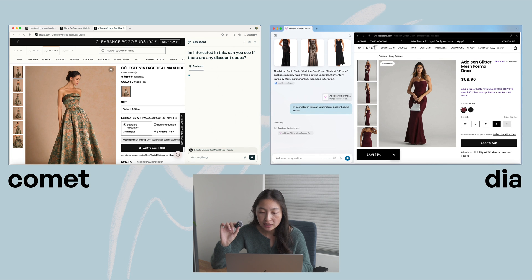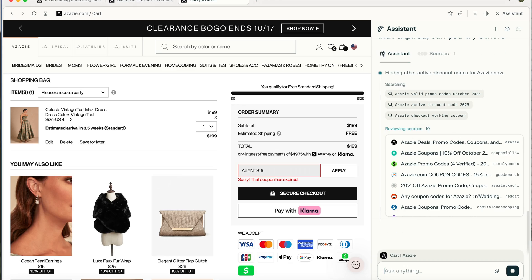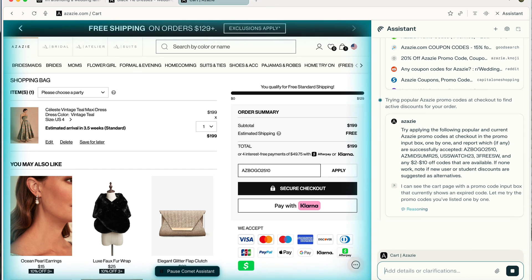Once I found some dresses that looked good, both browsers were able to help me find discount codes at checkout, which is great. But there was one big difference between them. Dia has limited ability, if at all, to interact with elements on your screen — it can read all the information but can't actually click buttons for you. Comet, however, can. It actually went by itself to find discount codes and try each of them, which was pretty cool — but at this point it might just be cool.